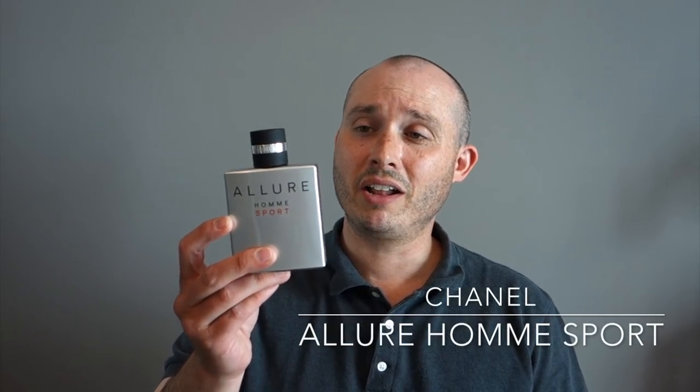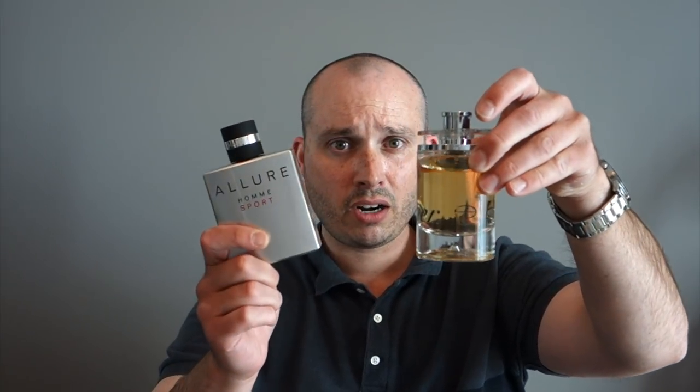The last one in this video: Allure Homme Sport from Chanel. I've had a lot of bottles, sold many, and re-bought them — but out of everything I've ever owned, this is the only fragrance I have ever finished. It's probably the most versatile fragrance in this video. Very aromatic, some aldehydes, a lot of citrus, some tonka — versatile as hell, sexy as hell, and a little bit ozonic. This is one of the best scents from Chanel, and I actually prefer it over Bleu de Chanel.